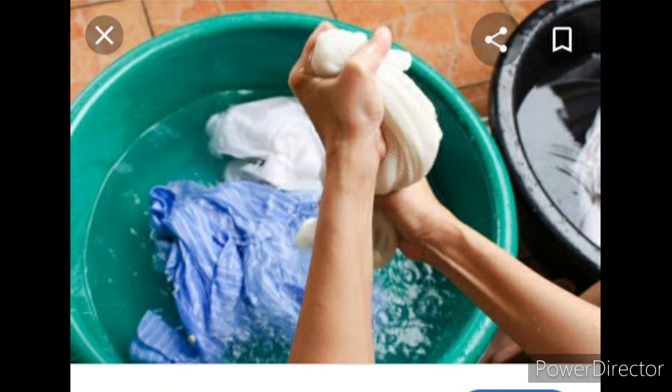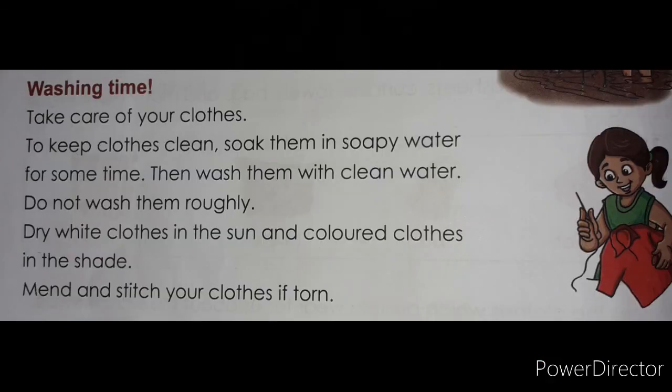Dry white clothes in the sun, because the sun has no color — that's why you can dry white clothes in the sun. Dry colored clothes in the shade, because sunlight will fade your clothes' color.